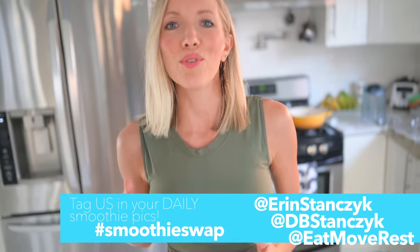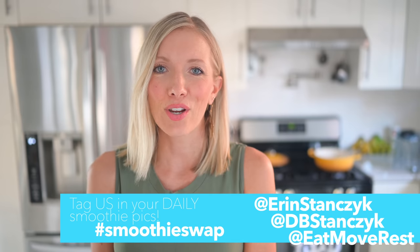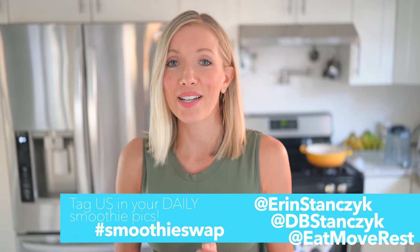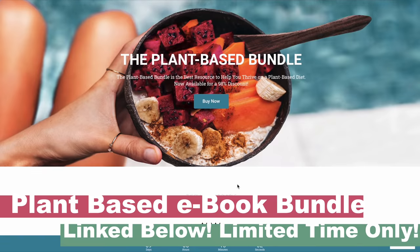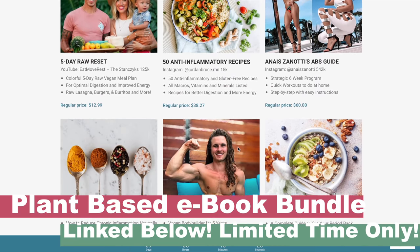I hope you guys enjoy trying these three green smoothie recipes. You can get our Eat, Move, Rest Meal Planner with tons more smoothies, smoothie bowls, and nice creams — they all count for the smoothie swap challenge, so be sure to make your smoothie daily. Swap out whatever unhealthy choice you're thinking about having instead. Be sure to tag us on Instagram stories and in your posts at Erin Stanzik, at DB Stanzik, at Eat Move Rest, hashtag smoothie swap — because February 1st, everyone who participates will be automatically entered to win one of three prizes. First place will be a Vitamix Ascent top-of-the-line blender, and second and third place will be Sun Warrior protein and supplement bundles. And if you're really wanting to dive deep into the plant-based lifestyle, be sure to snag the plant-based bundle before it's gone. Everything will be linked below in the description.